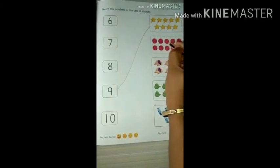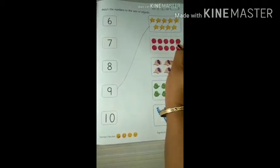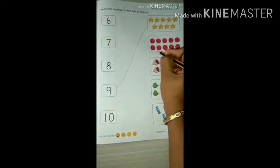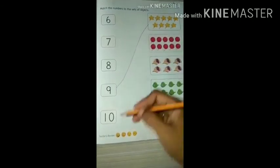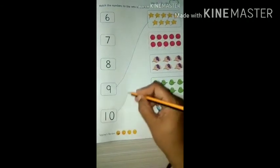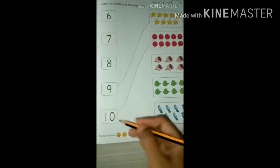Count: 1, 2, 3, 4, 5, 6, 7, 8, 9, 10. How many balls are there? 10. Let's see here — see number 10.